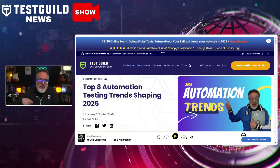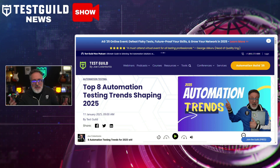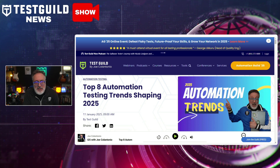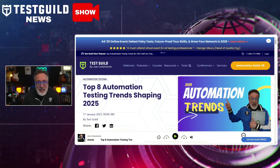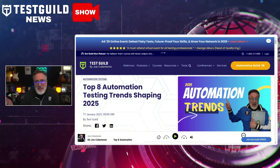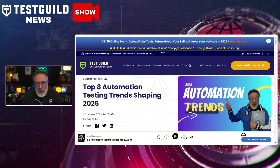First up, I just dropped my top trends for 2025. I've released my annual automation testing trends for the last 14 years or so. This year, I analyzed data from hundreds of interviews and a comprehensive automation testing survey I've been running since 2018 to 2024, with an average of 200 responses per year, revealing really cool insights and shifts. This data also combines insights from our Test Guild webinars, with thousands of webinar participants through 2024, providing a really clear view into where I think our industry is heading.